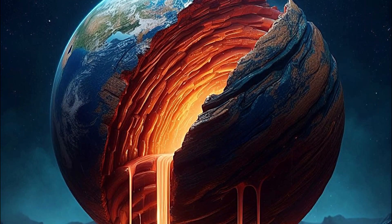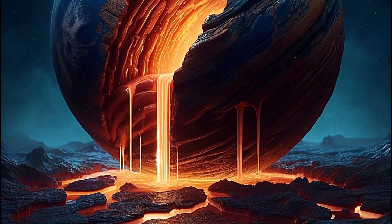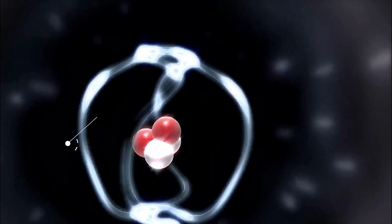Hey there, folks! Today we've got an incredible story to share about a scientific revelation that's all about Earth's hidden secrets. You won't believe what's been discovered beneath the surface of Baffin Island in Canada — the helium mystery.